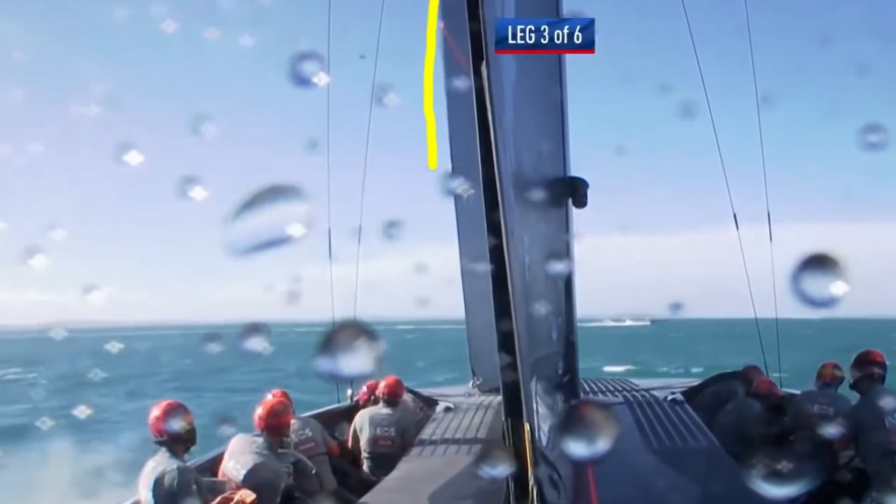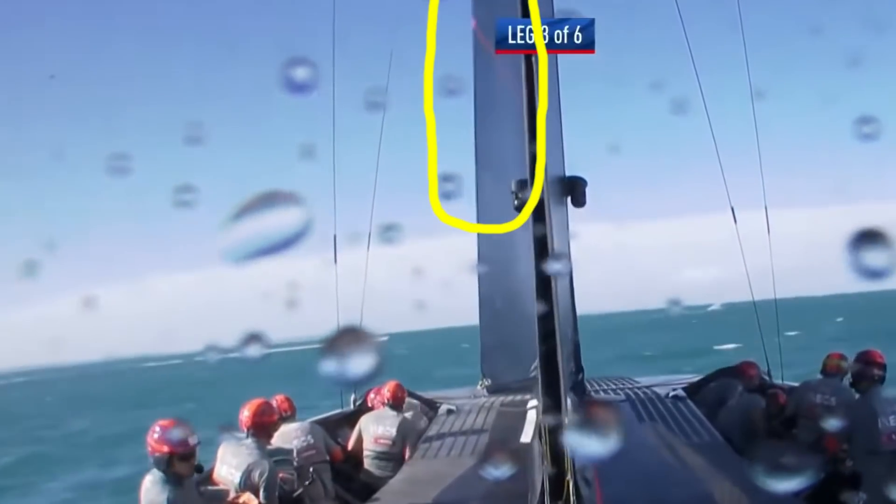They'll be spilling power out from the main. We've seen on Ineos a flappy leech — they might have to crack the sheet on the jib a bit too much. And when you've got a jib with a luff length of 20 metres or so, it's difficult to control.